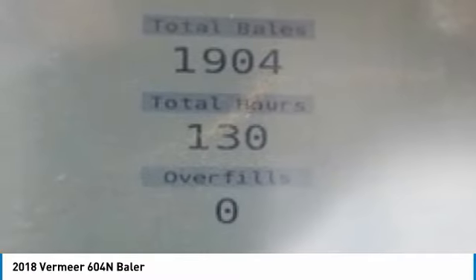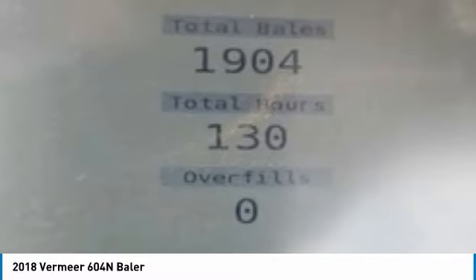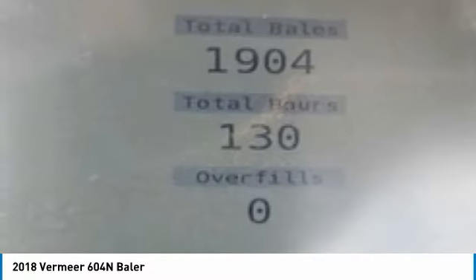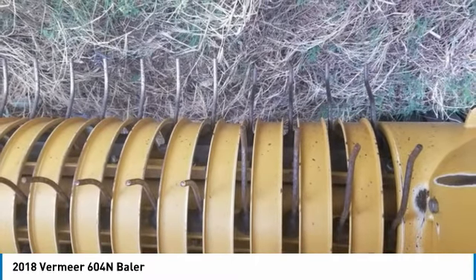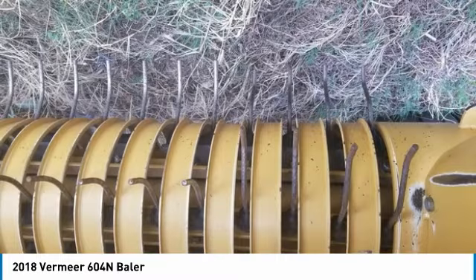It comes equipped with only 1,904 bales and 130 hours. You can rest assured that this 604N will be hard at work for many years to come. This 2018 Premier 604N Baler is ready to get to work for you.